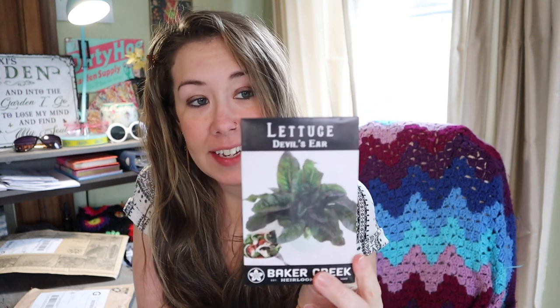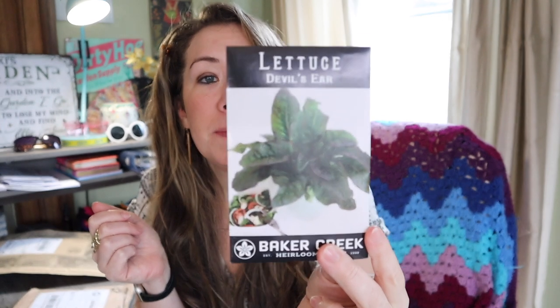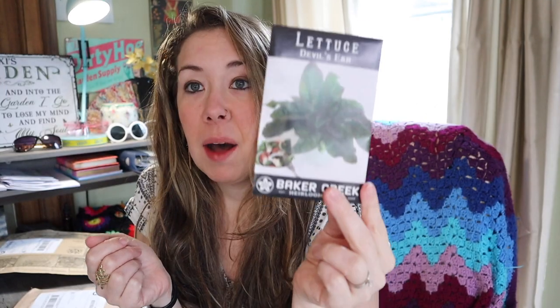Next I have a lettuce variety called the Devil's Ear lettuce — a 50-day-to-maturity variety with very large spreading loose-leaf heads. I got this one because it's slow to bolt and stands a very long time in the garden. Again, thinking about our summer gardens and wanting continuous leafy greens through summer, I was looking for varieties that are slower to bolt and can handle the heat.